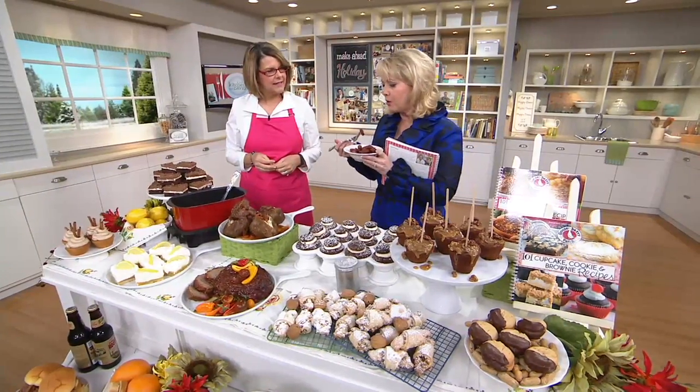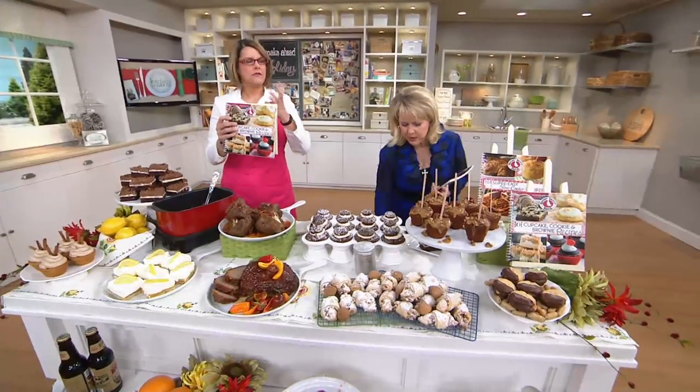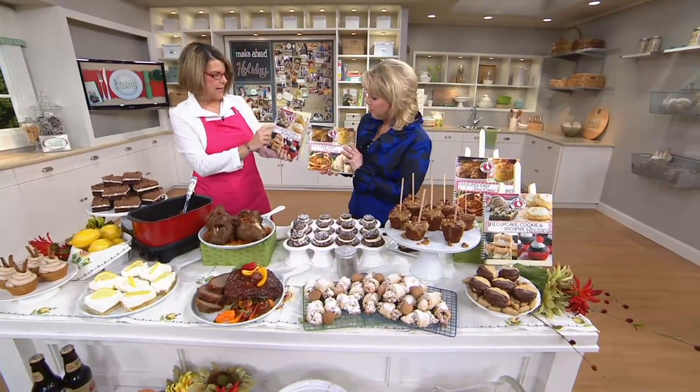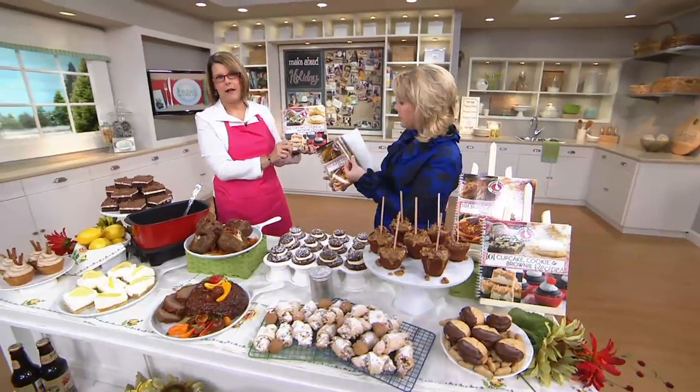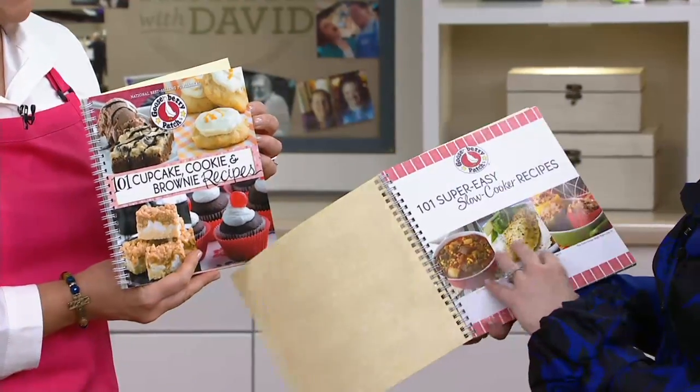3,000 sets are now gone. Let's go back and show the books and exactly what's in them. You've got 202 recipes altogether — your cupcake, cookie, and brownie recipes all in one book, and all of your slow cooker recipes in the other.